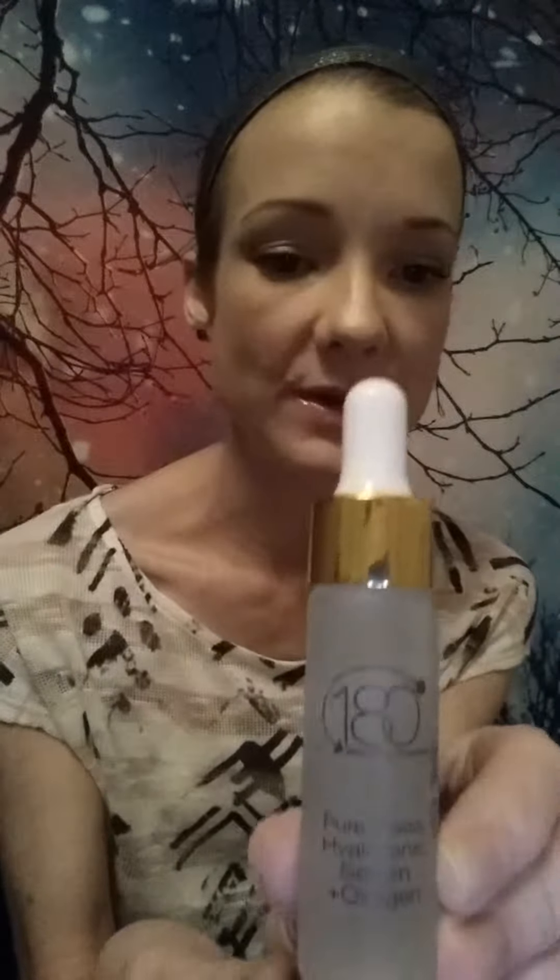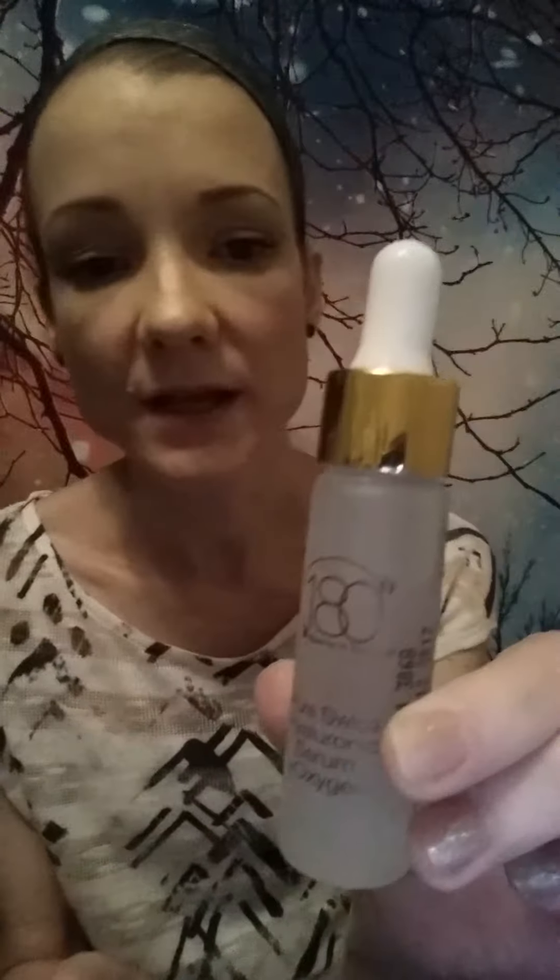Hey guys, it's Christina with the Beauty Closet. I'm doing a product review today and I wanted to share a really neat product I've run across recently. It is by 180 Cosmetics — it's the Purest with Hyaluronic Serum Plus Oxygen. One thing that's really cool about this is I really liked the bottle right off the bat. It's a little bit taller than a normal bottle.